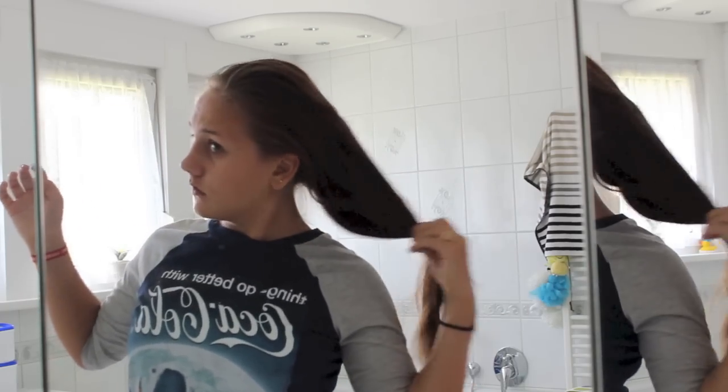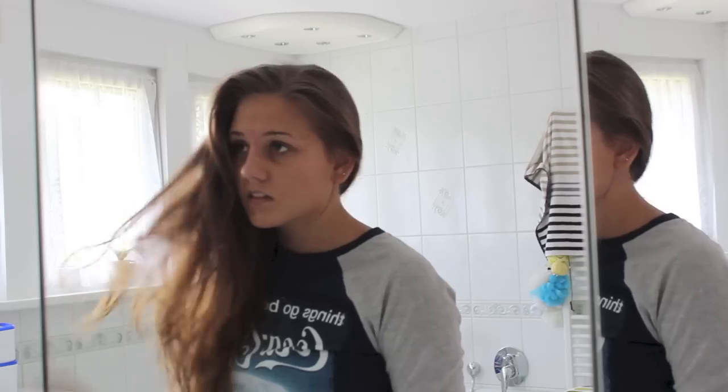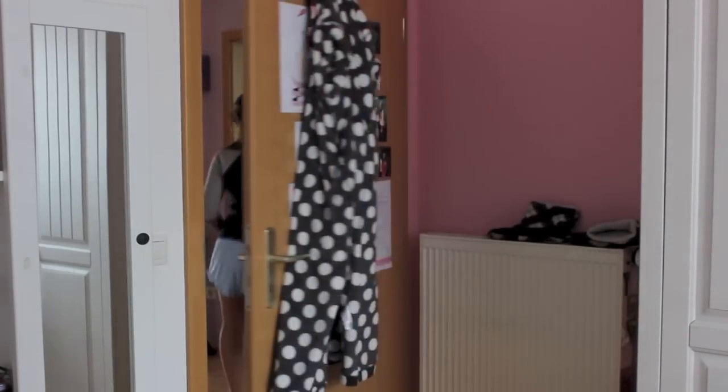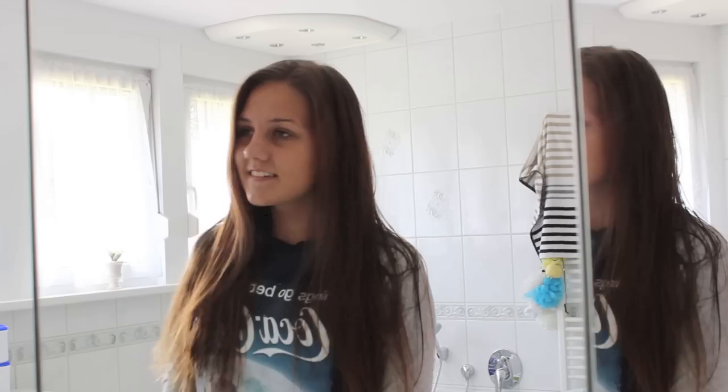Der erste Weg führt bei mir immer ins Bad. Da öffne ich meinen Zopf und merke: oh Mist, du dachtest, du wäscht heute Morgen deine Haare. Ich versuche es mit Babypuder etwas zu retten, aber das wird nichts. Deswegen mein Tipp: wascht wirklich immer abends eure Haare schon, denn dann steht ihr morgens auf, öffnet euren Zopf und habt schön frisch gewaschene Haare und müsst euch darum morgens nicht mehr kümmern.